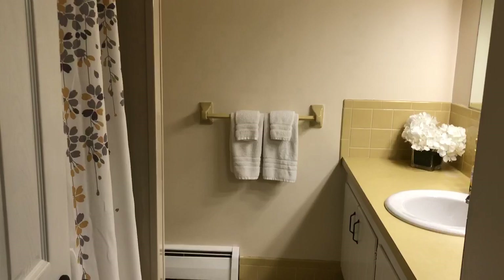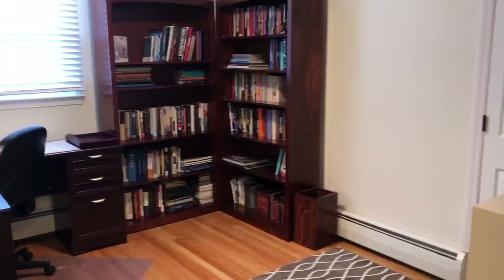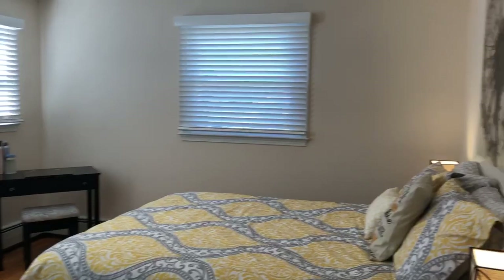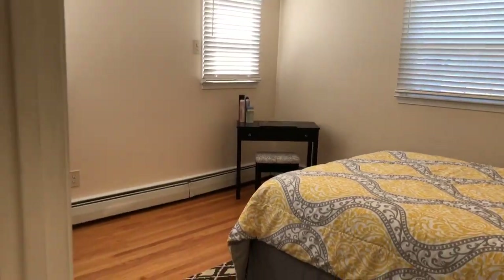Hall bath — great size. Tiles are original but in fabulous shape. Double closet here. This is the third bedroom, smallest of the bedrooms but still a great size, with a double closet. Note that all the rooms have overhead lighting up here. This is the guest room with Hunter Douglas shades and a double closet. Pretty wood floors.